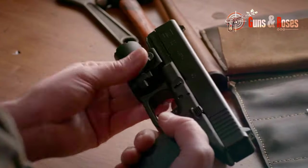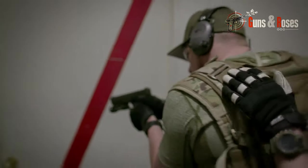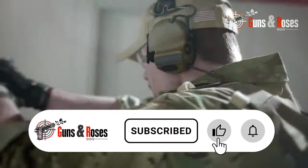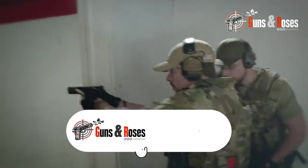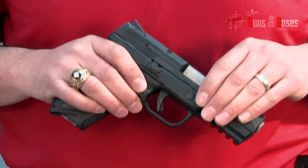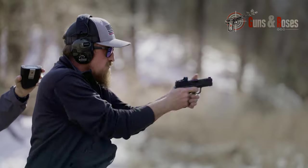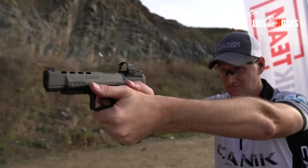Are there any pistols you think should be considered best? Keep watching to see if they made it to our list. And as you watch, don't forget to subscribe to our community of firearm enthusiasts. We have more amazing content lined up just for you, so do well to check them out when you're done watching. Now, let's review the 10 best 9mm pistols for 2024.